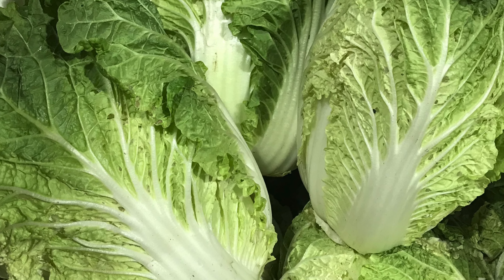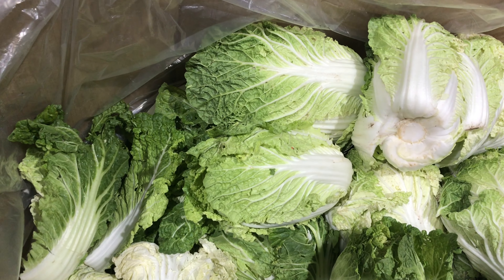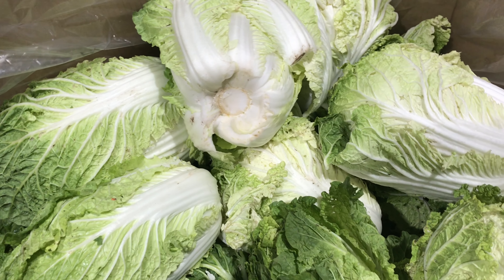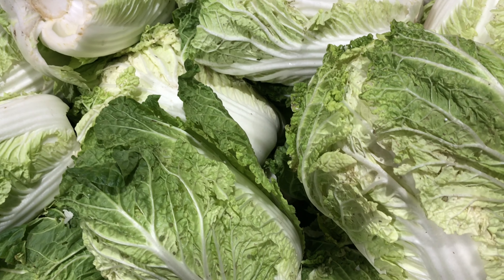Wombok cabbage, also known as Chinese cabbage, sourced from our local growers, is coming in a good size. This long, looser leafed cabbage is a popular one used in Asian dishes such as kimchi and stir fries. It's a nice change for any meal.